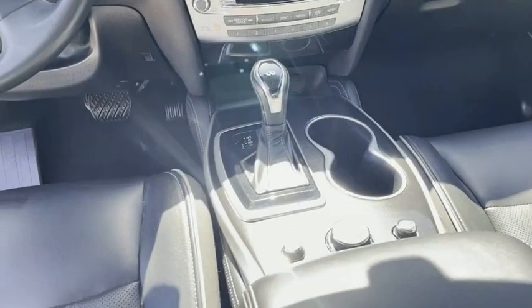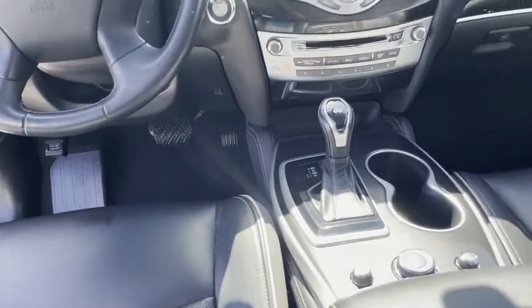Even your shifter, guys, all the way down to your leather. Look at that — new.